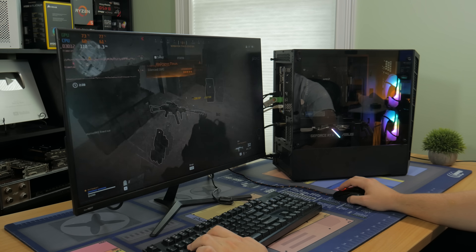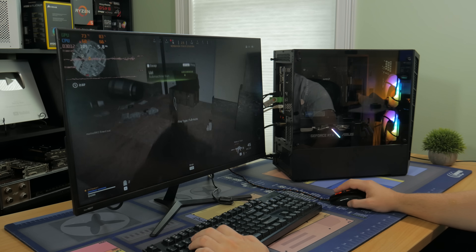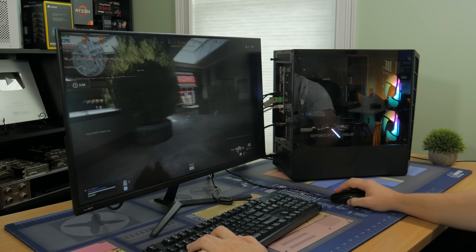As a teaser for the performance, this PC plays COD Warzone at 1080p with a well over 100 FPS average.